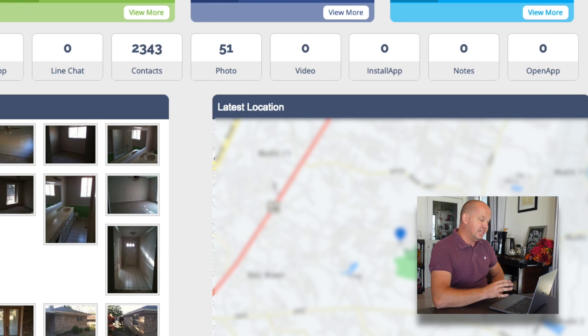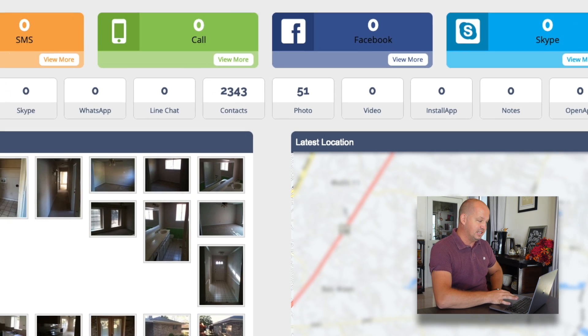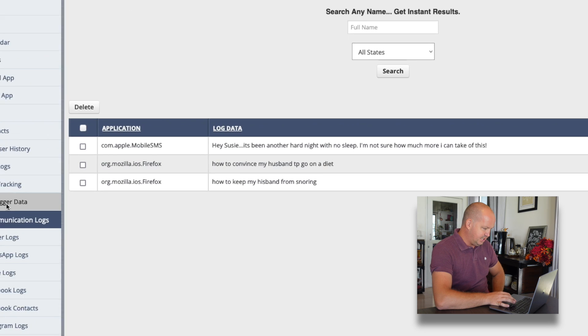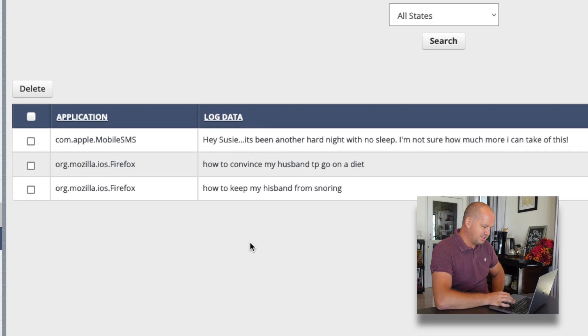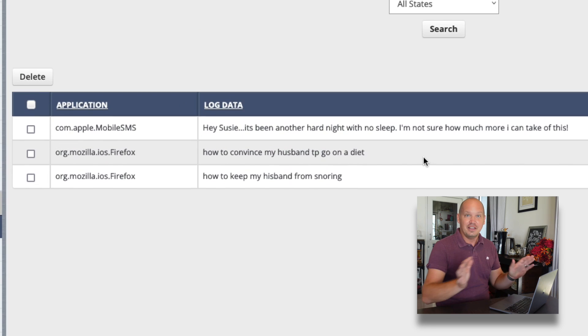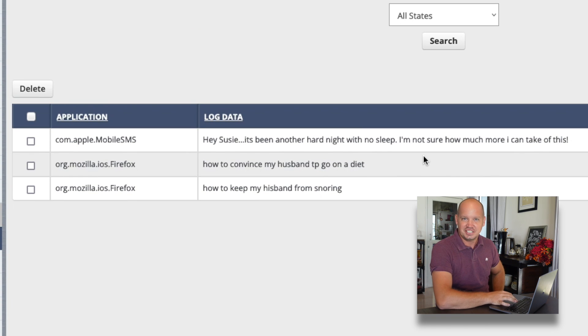On the dashboard, I can see all the photos she's taken on the phone, as well as the exact GPS location of the phone at this moment. And that's scary enough, but let's click on the keylogger to see what she's been typing. It looks like she searched: 'how to keep my husband from snoring,' 'how to convince my husband to go on a date.' Yeah, my wife has a sense of humor — either that or I really need to find a way to stop snoring. Feel free to leave any suggestions in the comments.